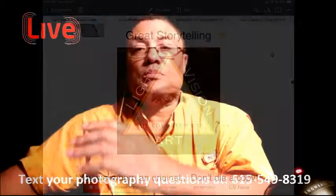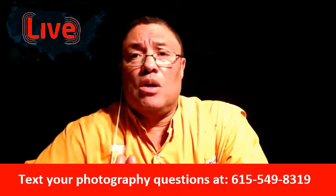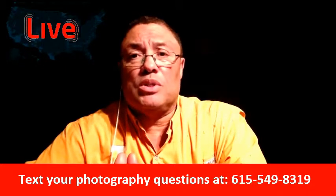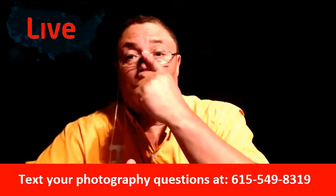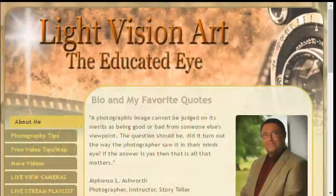I am the instructor, and if you need to talk to me, we do video conferences and video assignments so you can get in there and talk to me one-on-one. You can text me, and you can go to our website: Light Vision Art — The Educated Eye — at lightvisionart.simdiff.com.